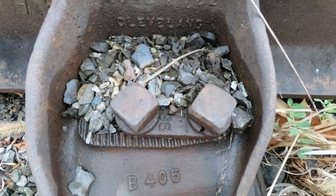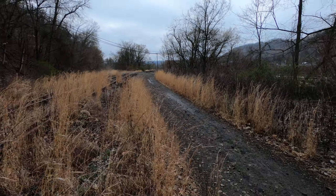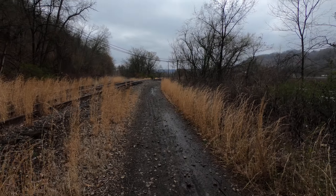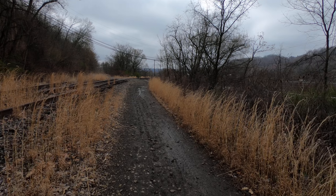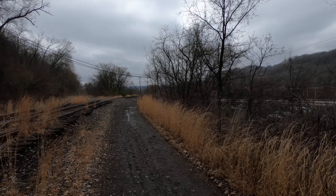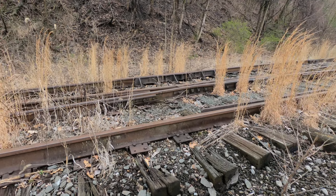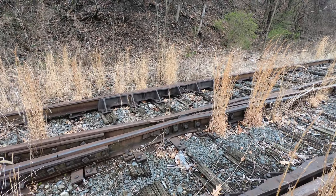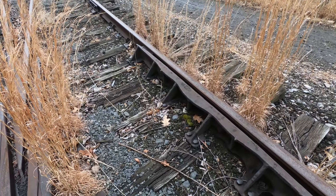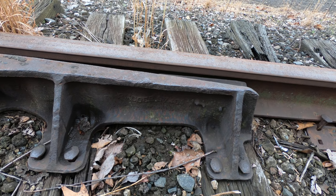This one says Cleveland. Yep, Cleveland. There's a switch because part of the railroad goes back there, so that must have went way into Rochester. I mean, it's not like it's that far, but look at this. There's some kind of writing on here, I can't see it.